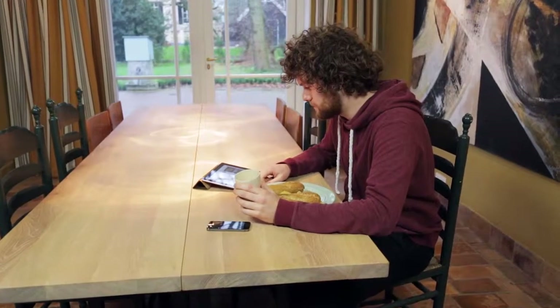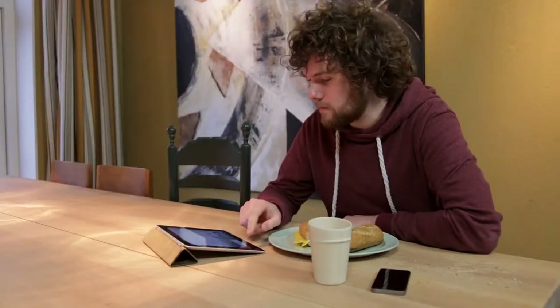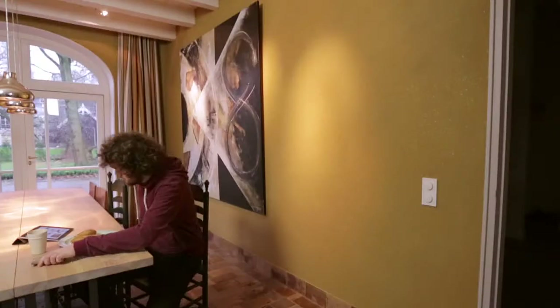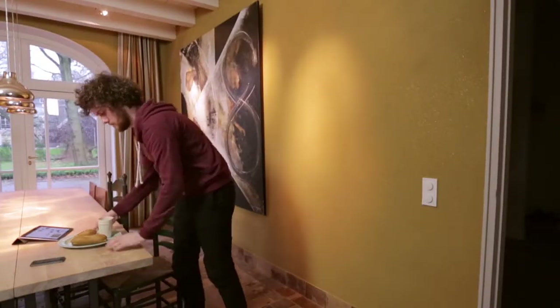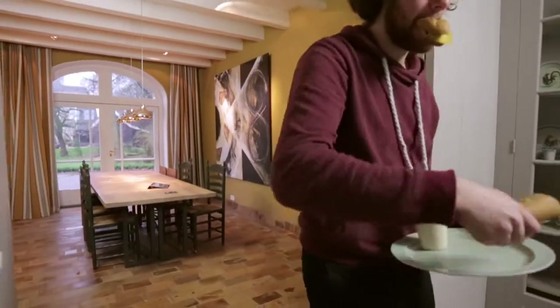Meet David. He's totally connected and enjoying a great lifestyle in his beautiful house. Being a smart guy, his house is cleaned by Roomba, the best robot vacuum cleaner in the world. It's time to go to work now, so let's rush out and get going.